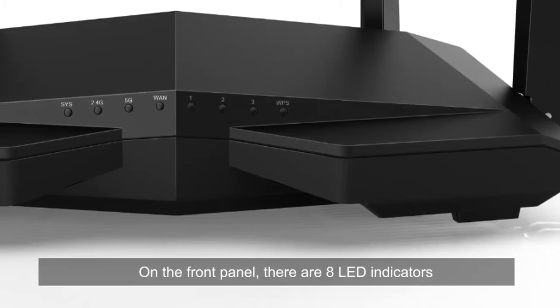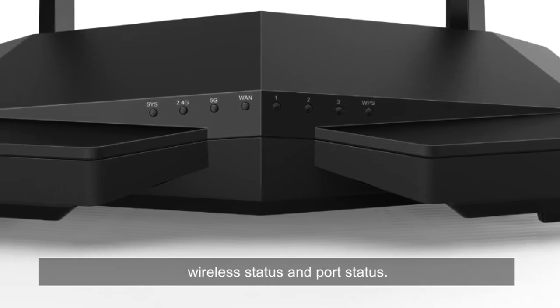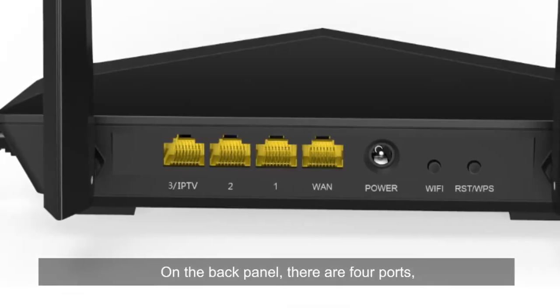On the front panel there are 8 LED indicators showing the system running status, wireless status and port status. On the back panel there are 4 ports,